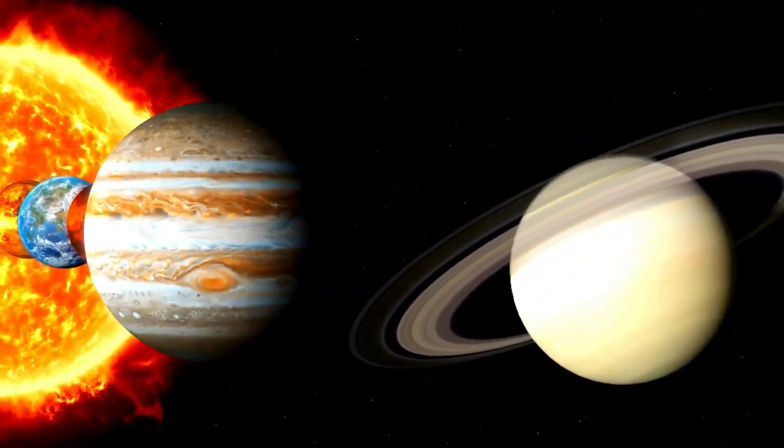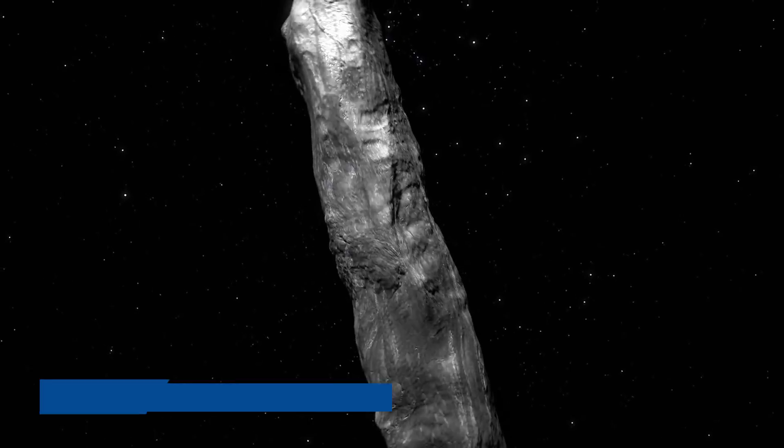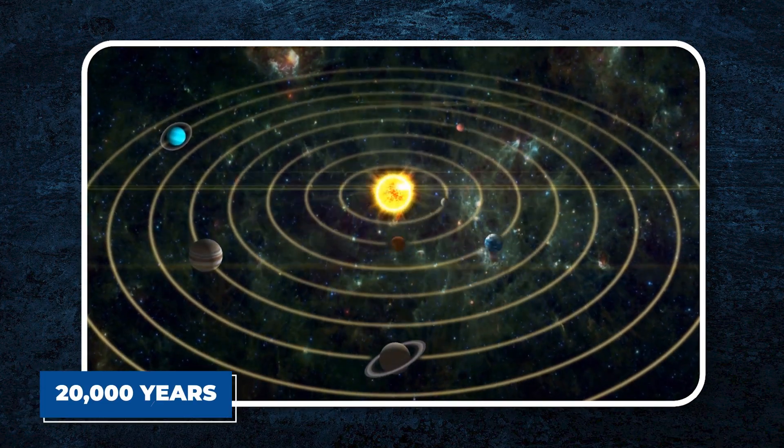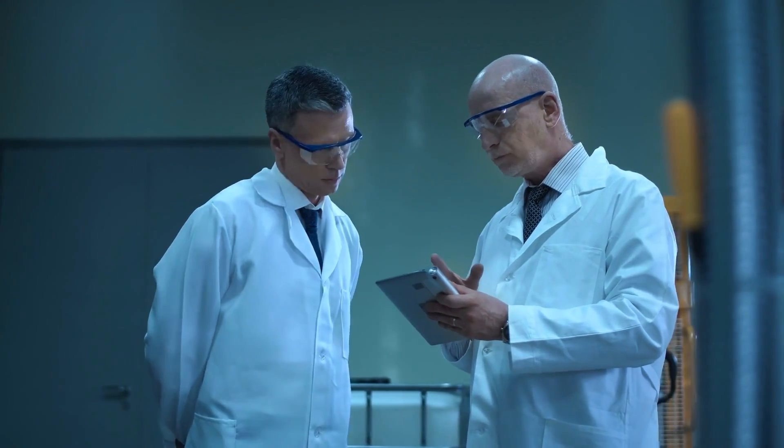Despite the brief time it's spent in our solar system, Oumuamua is now moving away at about 26 kilometers per second. It will leave our solar system completely in about 20,000 years, which is very quick in the grand scheme of the galaxy. This fleeting encounter, along with its speed, makes it tough for scientists to study it further.